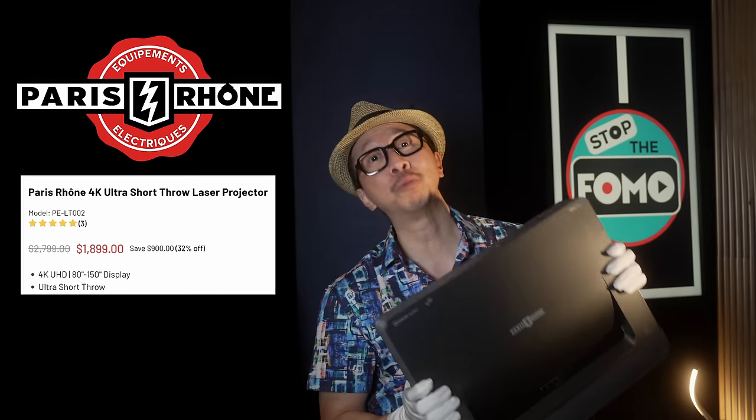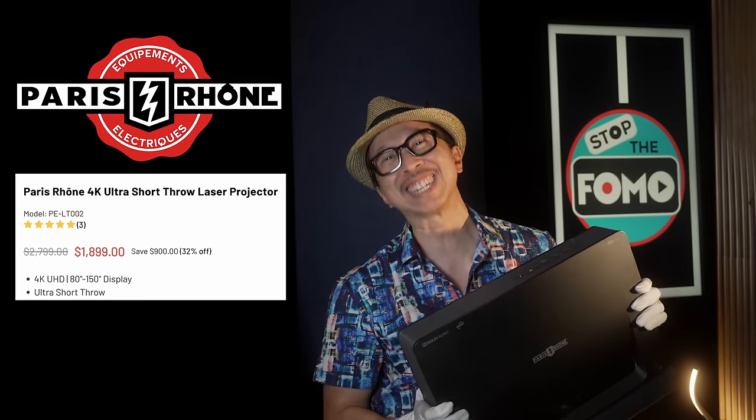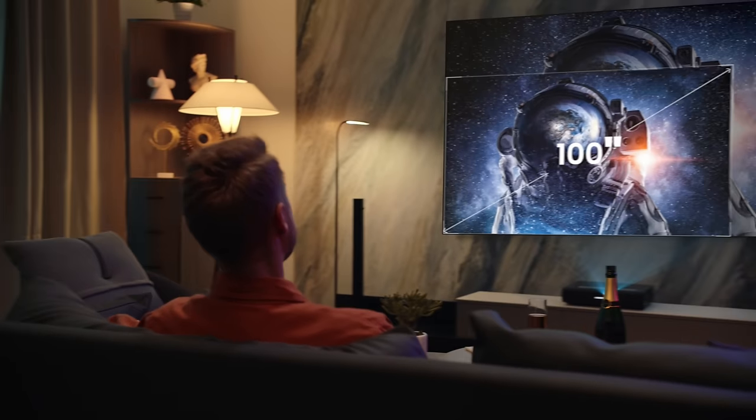Say hello to the Paris Rhone laser projector for $1,899. Stop the FOMO if you're missing out on an affordable laser TV. I'm talking about a 4K laser projector putting out up to 150 inches of TV watching goodness.